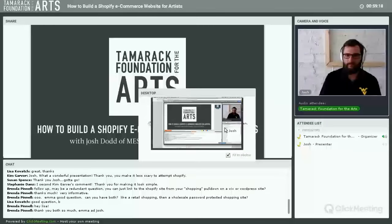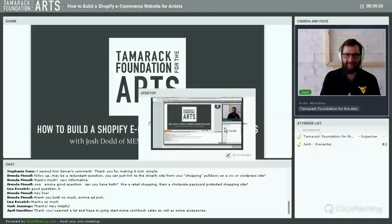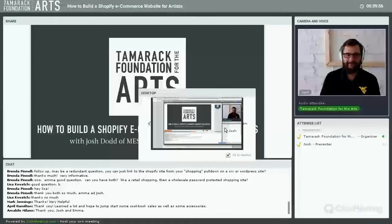Thank you so much to Josh for joining us today and thank you to everyone for participating — your questions were great. We'll be sending a follow-up email with a survey for your feedback on this presentation. Thank you to everyone for the nice comments about Josh's presentation, we really appreciate your support. Thanks everyone — enjoy the rest of your day!